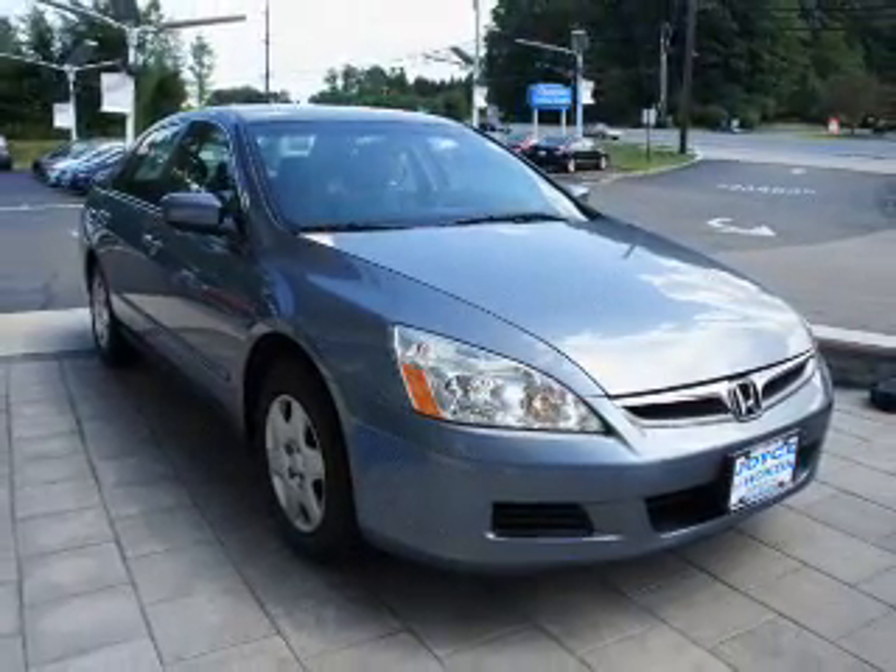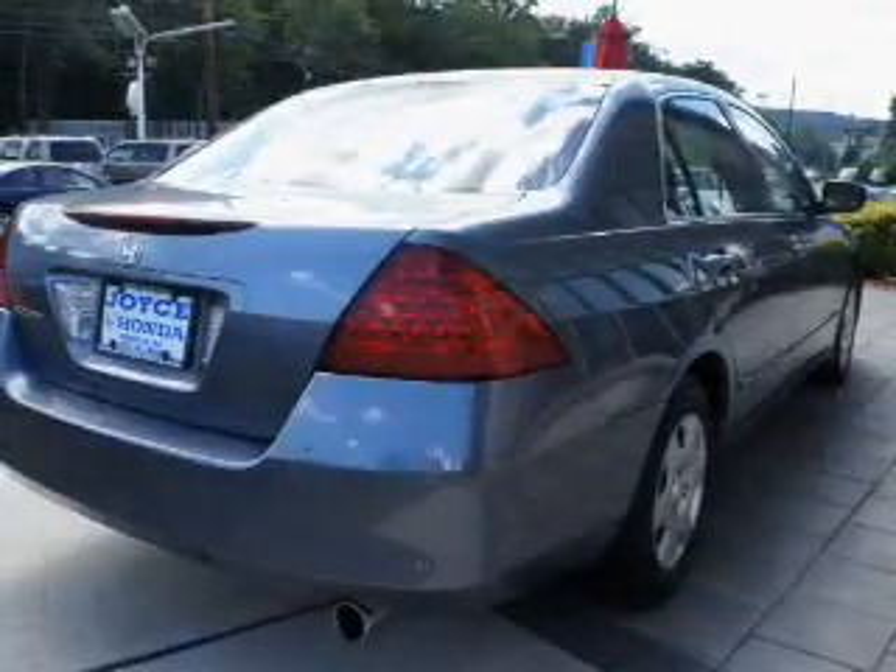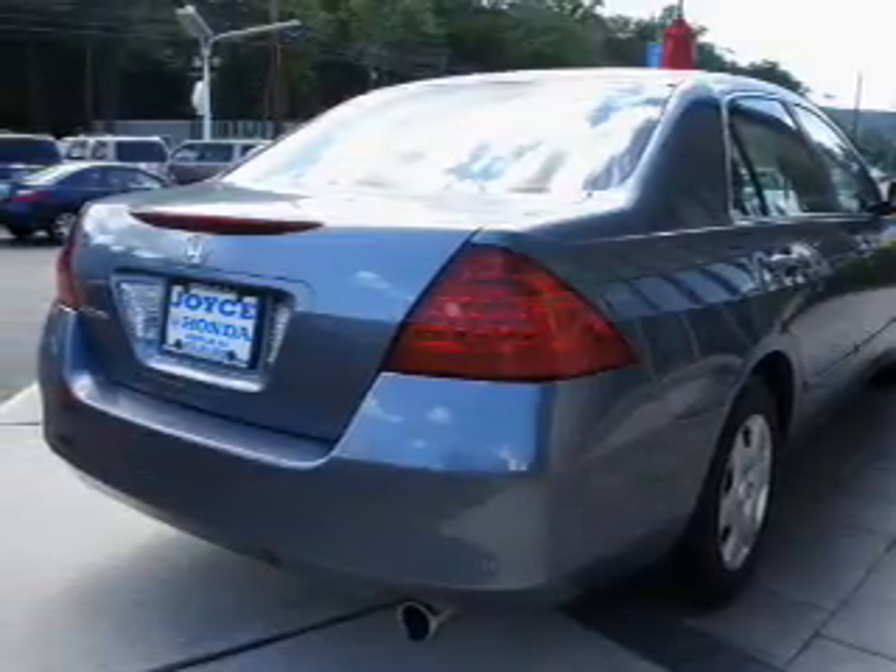With an efficient 4-cylinder engine connected to a smooth shifting 5-speed automatic transmission, the anti-lock braking system will help deliver you safely to your destination.